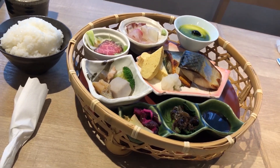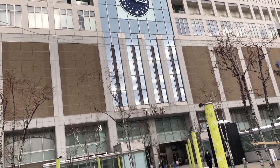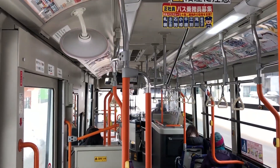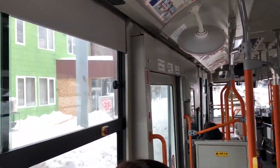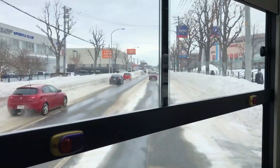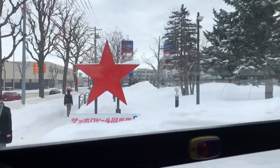For day two we actually didn't have too much planned because we had already checked out all the snow festival and ice sculptures the day before. So our only real plan for day two was to go to the Sapporo Beer Museum, which we reached by taking a bus from Sapporo station. It was a pretty short ride, so anyone visiting Sapporo I highly recommend going to the Beer Museum.